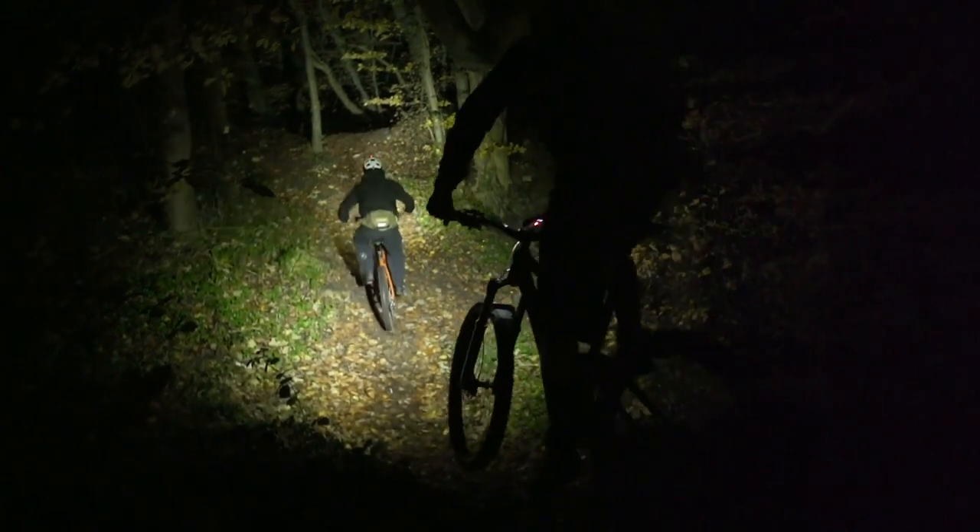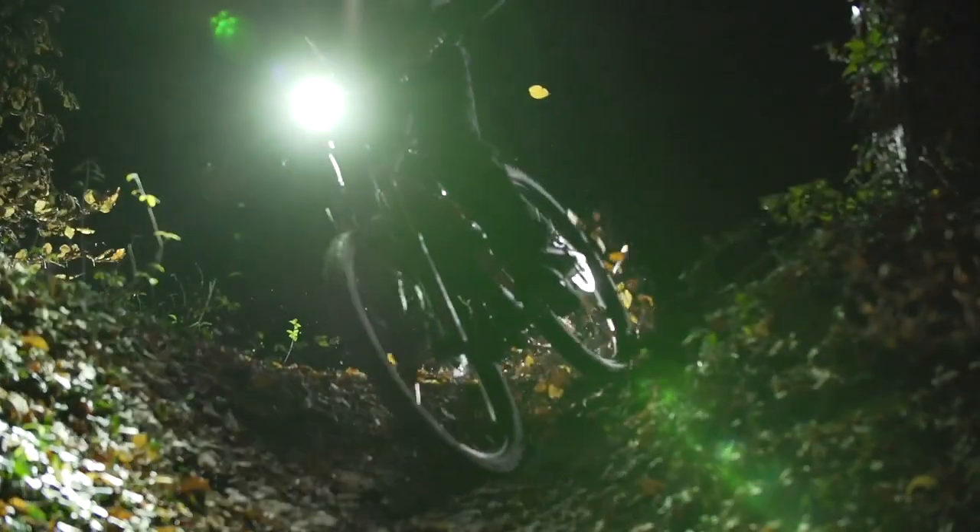Very, very cool. 3,300 lumens — that is more than a car produces. The great thing as well, it's got that reflex technology on there, so it's actually going to dim down that power when you're going slow speeds on a climb where you don't need that intense light, and then once it feels you're going up to speed, it raises the brightness, so you've got real good vision for those downhill sections — pretty tech stuff.